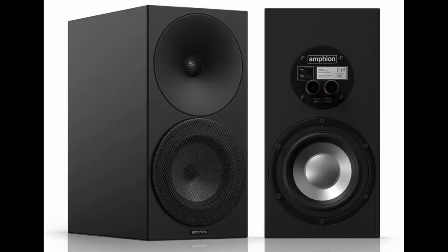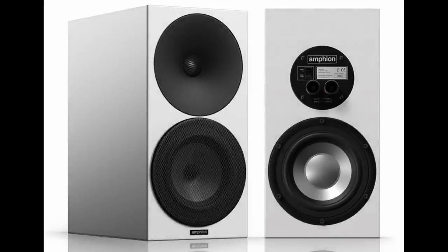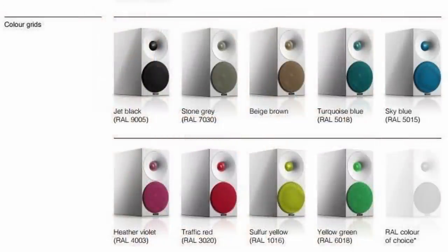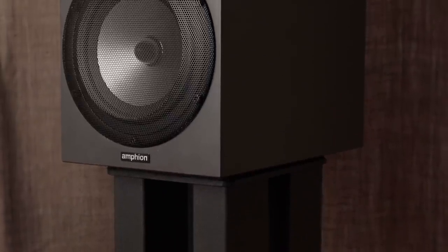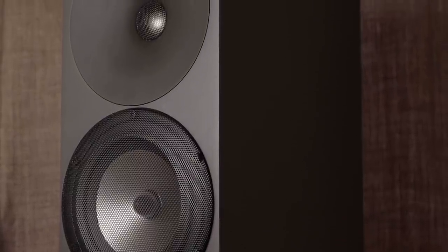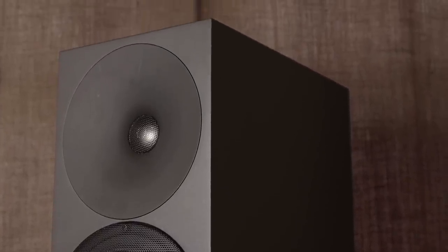The Amphion Argon 3S retails for £2,000 here in the UK, available in satin black, standard white, or with the waveguide in white. For a £200 premium there's a real wood veneer available as well, and if you're feeling creative you can choose from various coloured grille options. The cabinet is constructed from MDF and measures 380 by 191 by 305 millimetres, weighing 12 kilograms — that's 15 by 7.5 by 12 inches and 26 pounds.